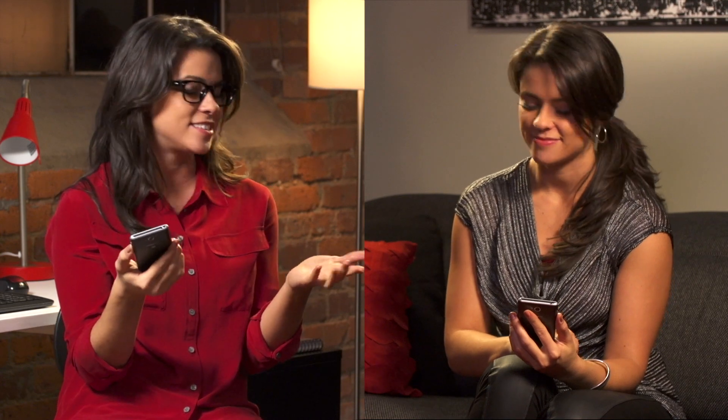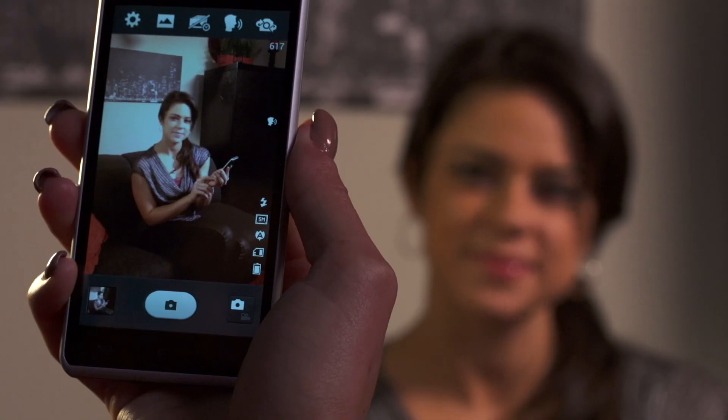I think you forgot to mention that the 5 megapixel rear-facing camera and camcorder with LED flash is what's capturing these amazing images. Say the magic word, Kristen. Cheese!